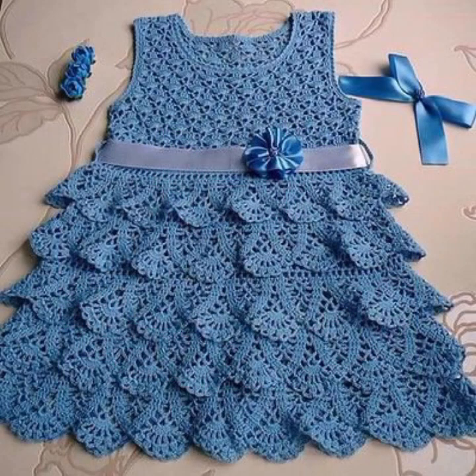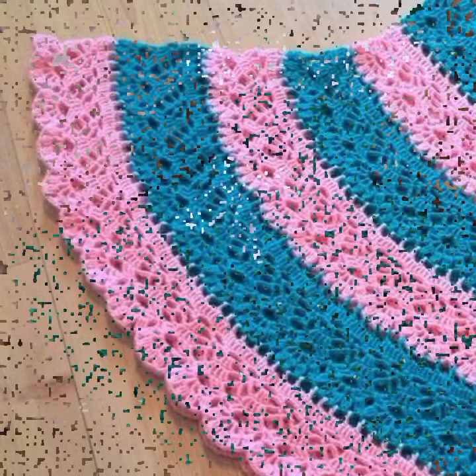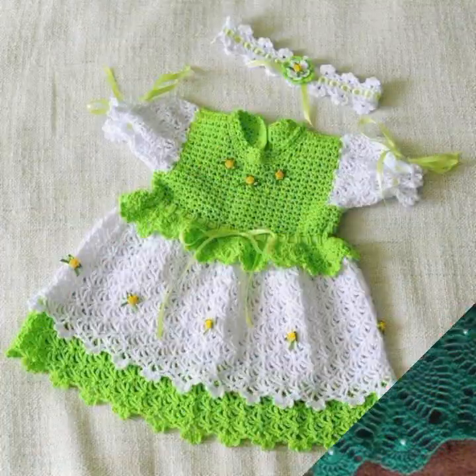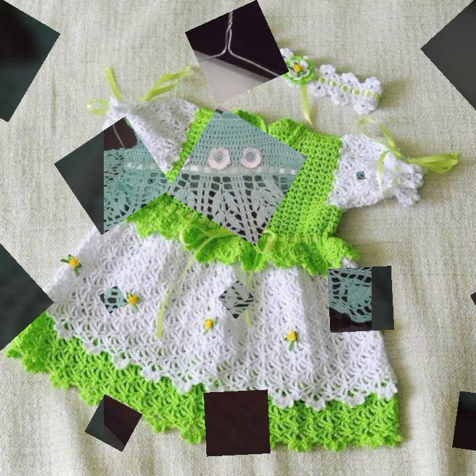So friends, if you want to buy these very beautiful baby crochet frogs, I will tell you some website names: AliExpress, ebword.com, Etsy.com, and Amazon. Highly popular knitted patterns and easy patterns for your sweet babies, you can see in this video.